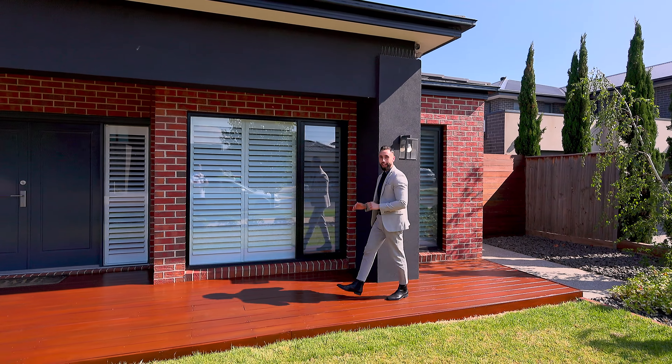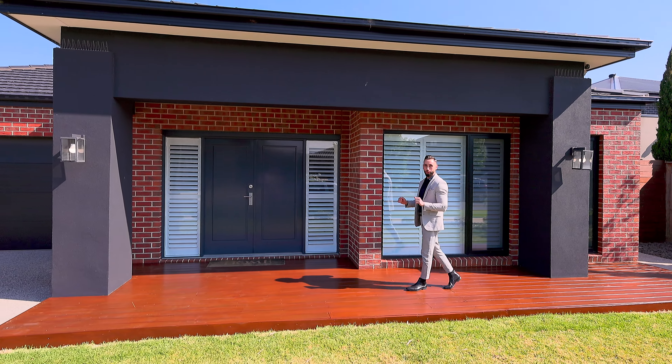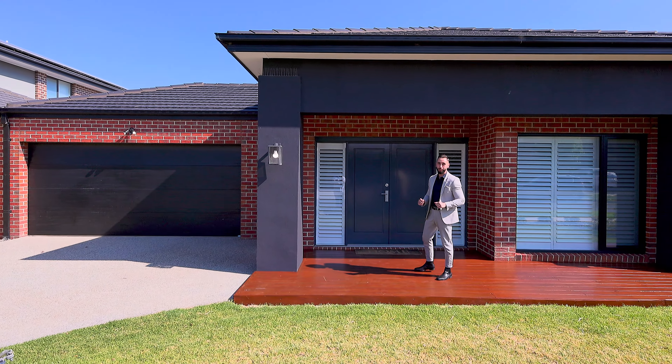Hi there, Dimitri here from Mike Knight Estate Agents presenting another outstanding family home in the heart of Fraser Rise. This is a top quality home and this will make you want to call it home. Let's go and have a look at number 16 Snow Seal Way.